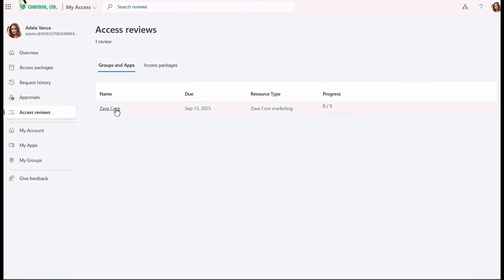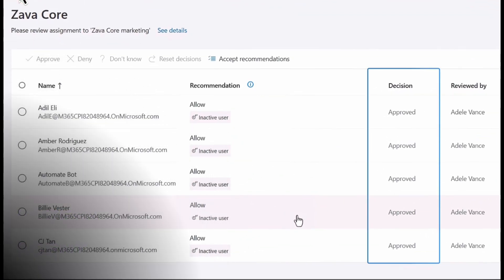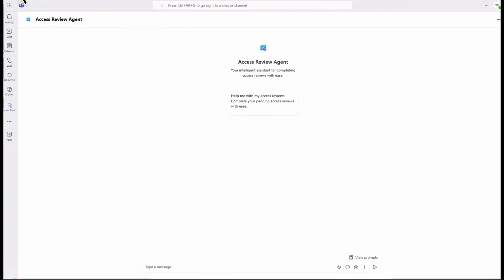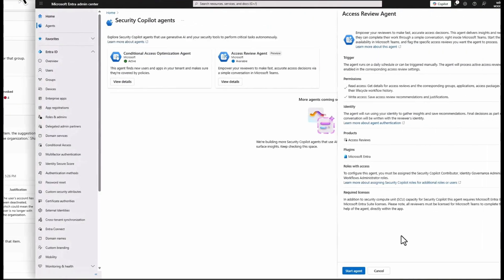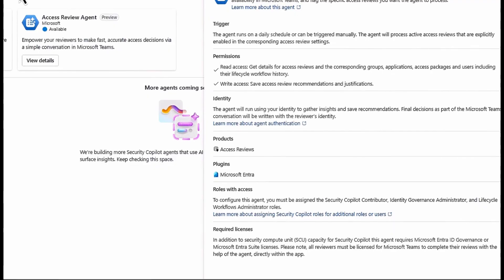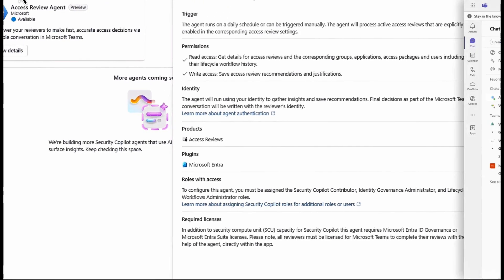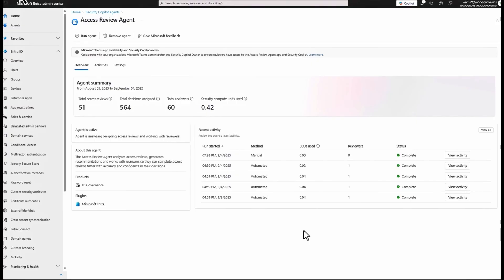The next one circles around Entra ID and specifically access reviews. Access reviews can be very tricky, especially for the people carrying them out — the problem is that users can retain access to apps or resources far longer than they should. The access review agent is absolutely fantastic. You can set up triggers that integrate with new users coming in, new apps, or unusual behavior, and it allows you to respond much faster to access reviews.